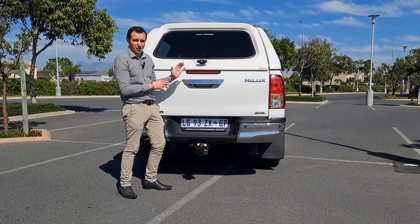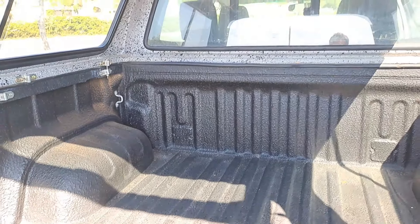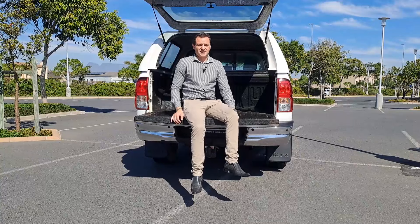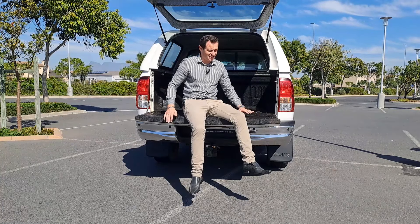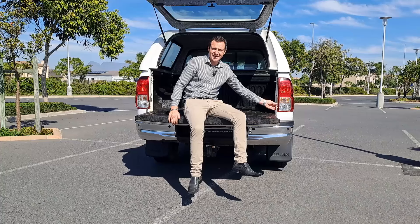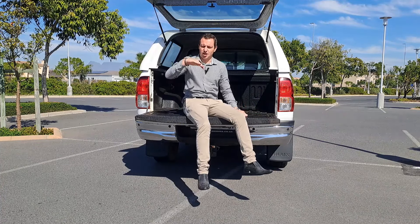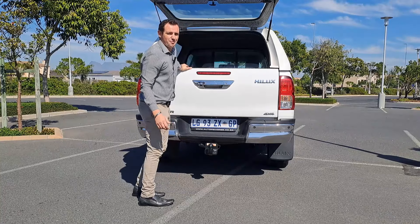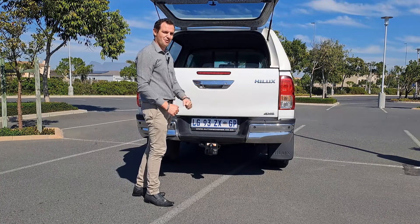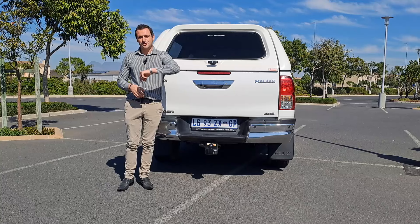3,500 kg braked towing capacity is almost double the weight of the bakkie itself — that is insane. Opening up the load bed, the rubber lining is still in very good shape. The tailgate is very heavy, as you'd expect from a Toyota — everything feels durable. There's a little step built in which doubles as a picnic spot, and the load area is very clean and spacious.